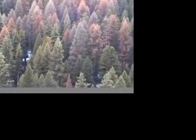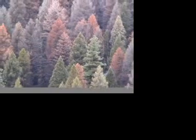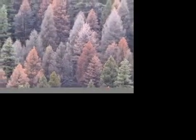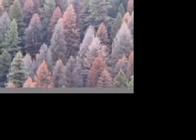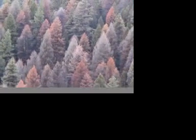What we're finding when we walk through these areas is a lot of woodpecker signs, and we're hearing them and seeing them — pileated woodpeckers, downy woodpeckers. We're also finding a tremendous amount of big game, such as elk, sheep, moose, and deer, that are using these areas.